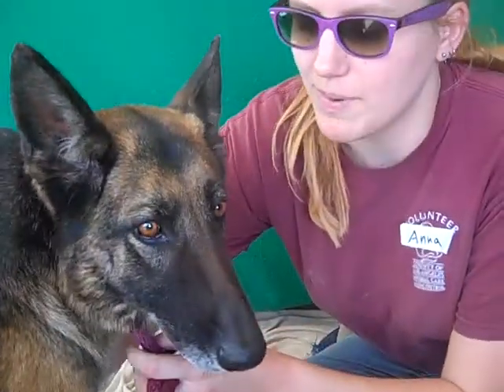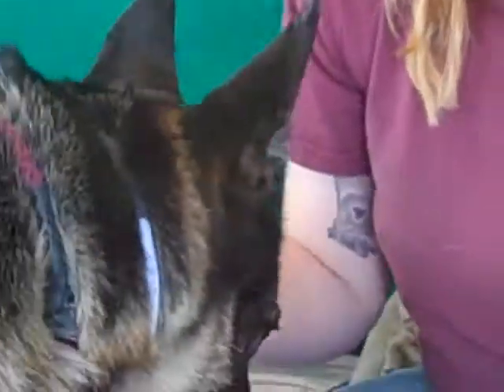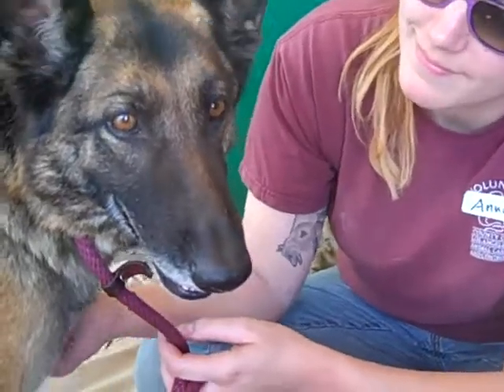Let's take a look at you honey. She's a bit shy, but she has the most gorgeous eyes — look at the color of those eyes, those gorgeous amber eyes. As Anna's saying, she is a bit timid here, but she's going to blossom. She's a young dog and she's going to grow into herself beautifully.